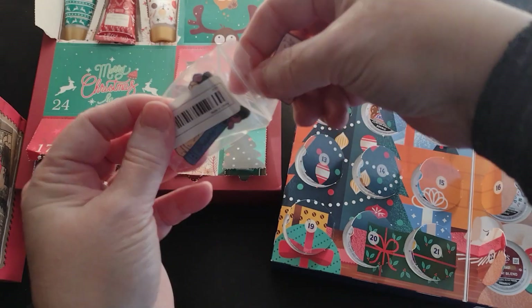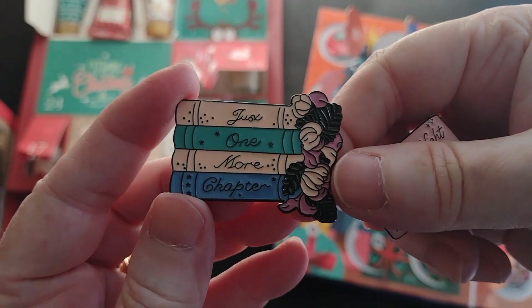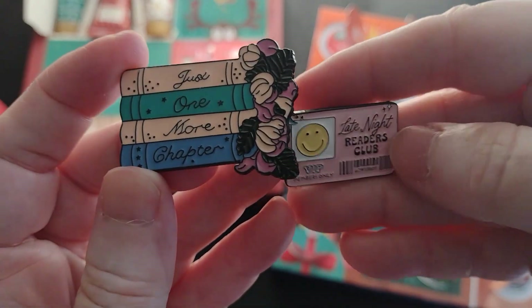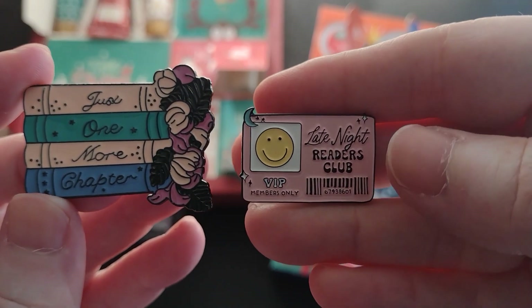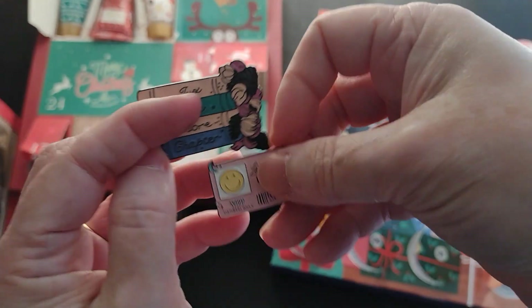Today's bookish item is two enamel pins. I have a 'Just One More Chapter' pin and a 'Late Night Readers Club' pin. You can see them there — they're both enamel pins.